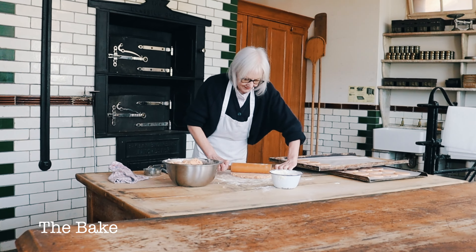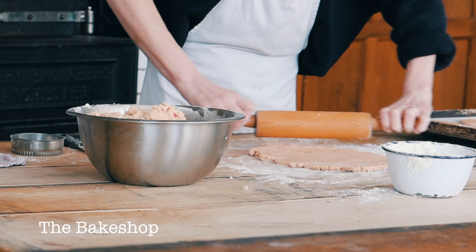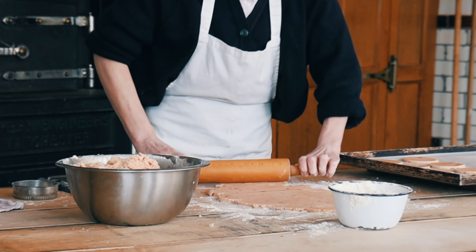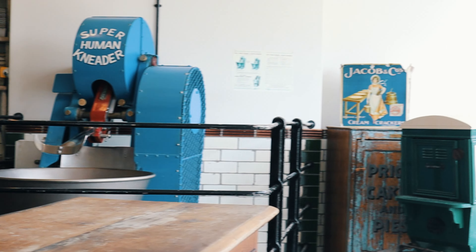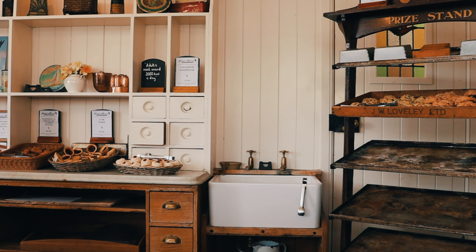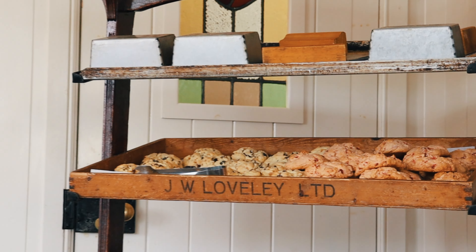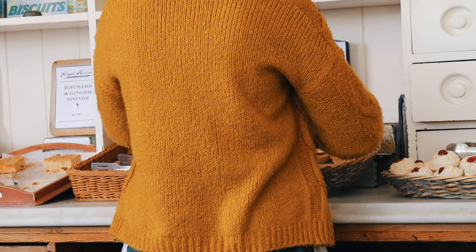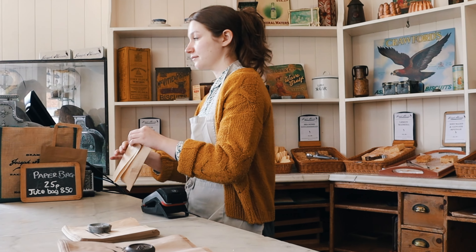In the bake shop, we get a glimpse into the past, witnessing traditional baking techniques in action. The bakers skillfully knead dough, shape the pastries, and tend the ovens with precision. As we step through the doors, we are greeted by friendly bakers dressed in period costumes, ready to share their baking expertise and stories with us.